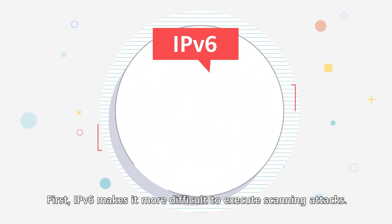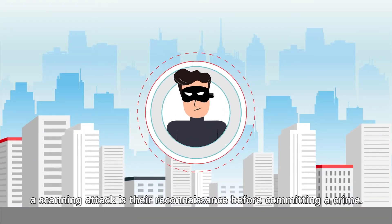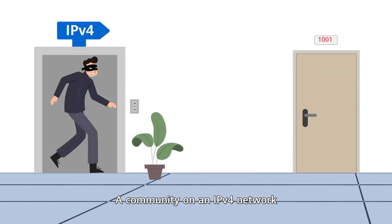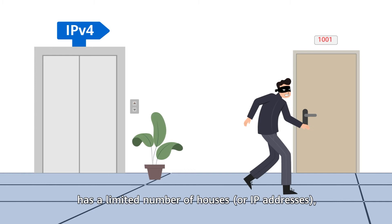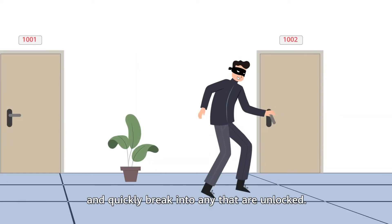First, IPv6 makes it more difficult to execute scanning attacks. If you think of hackers as thieves, a scanning attack is their reconnaissance before committing a crime. A community on an IPv4 network has a limited number of houses, or IP addresses, so a thief can go door to door and quickly break into any that are unlocked.